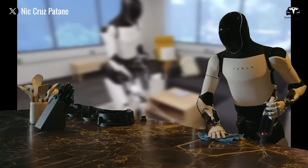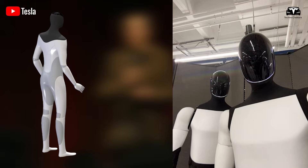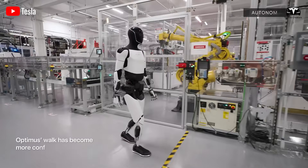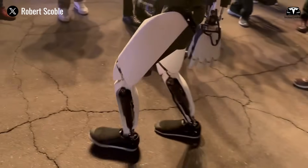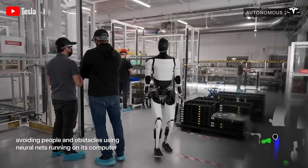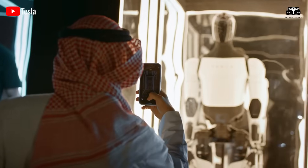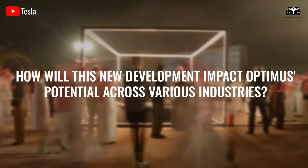Recently, Tesla has been regularly updating on Optimus' development, with Elon Musk making even bolder claims about its extraordinary capabilities. Tesla's Optimus Gen 3 stands as a testament to the company's relentless pursuit of innovation. With its enhanced speed, cutting-edge vision capabilities, and a strategic market approach, this robot is poised to redefine the boundaries of what machines can achieve. So, how will this new development impact Optimus' potential across various industries?